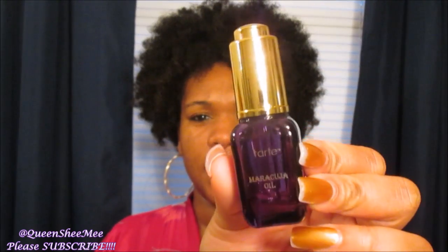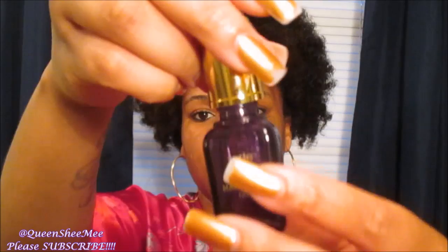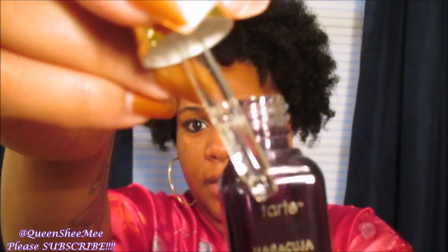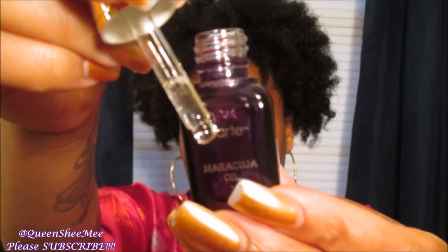We're going to start with the Tarte Maracuja Oil. This container right here is $16, I believe — I keep purchasing it because I don't use that much of it, I only use as much as I need. In the mornings I only use about four to five drops, and then at night I'll use a whole dropper. I just love this oil — it's a lightweight oil and it works phenomenal. I just love how it makes my skin feel, and it also has a nice scent as well.